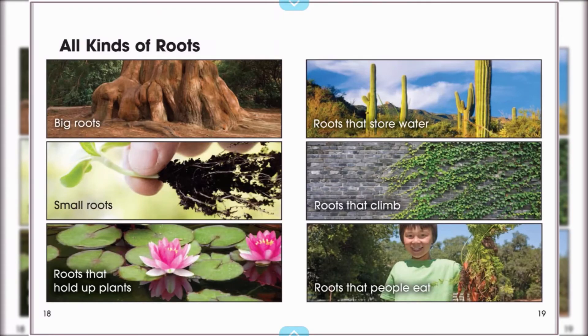All kinds of roots. Big roots. Small roots. Roots that hold plants up. Roots that store water. Roots that climb. Roots that people eat.